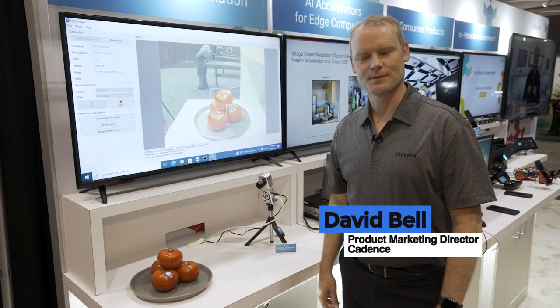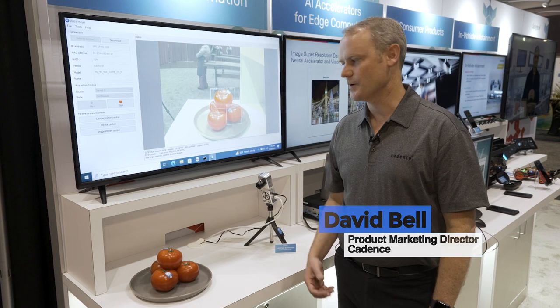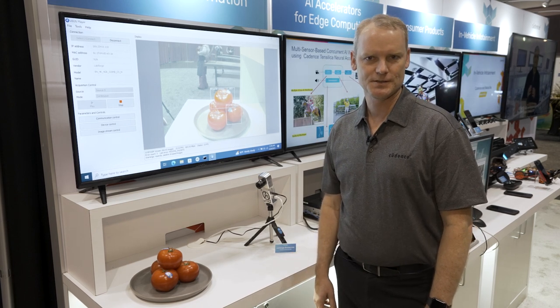Hi, I'm David Bell, Product Marketing Director at Cadence in the Tensilica IP Team. I'm here at the Embedded Vision Summit and we're showcasing several different demos at our booth from various partners and customers.